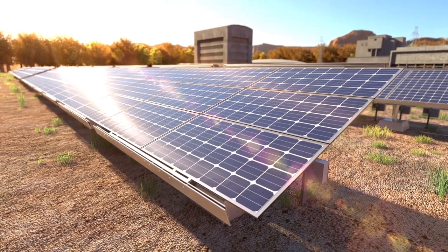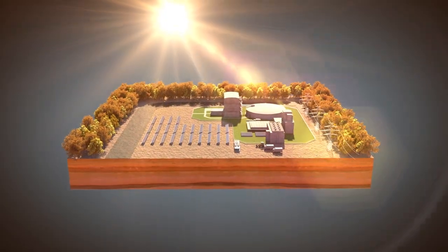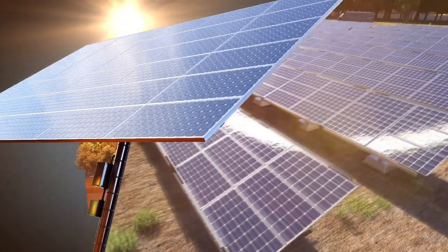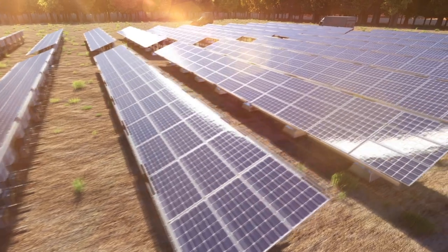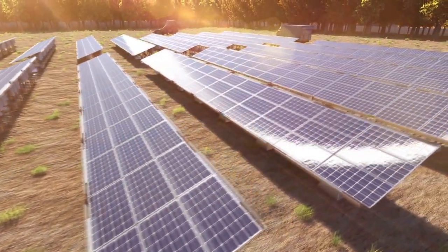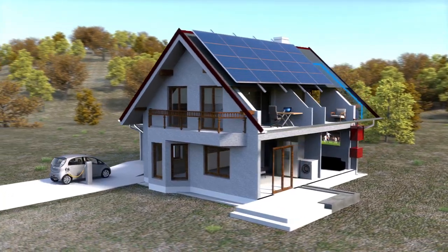Photovoltaic is a clean renewable energy that uses the sun's rays in order to generate electricity. Thanks to recent technical advances, today it has become an extremely interesting solution with huge future potential both in large plants and in domestic installations.